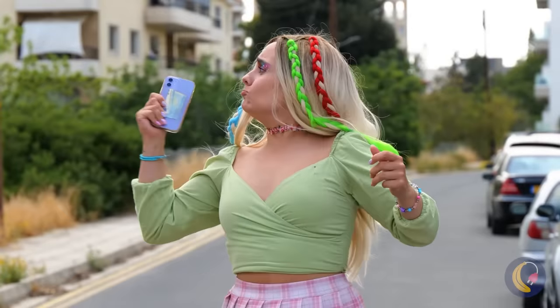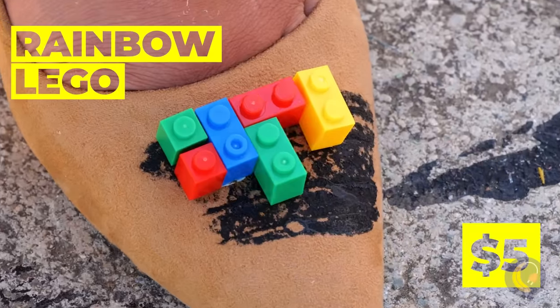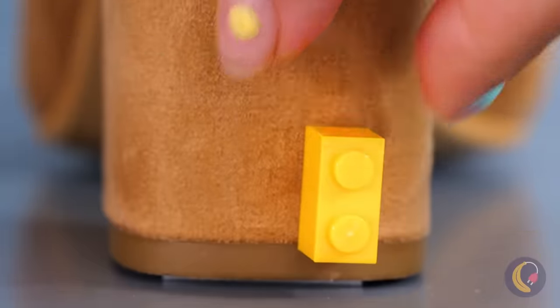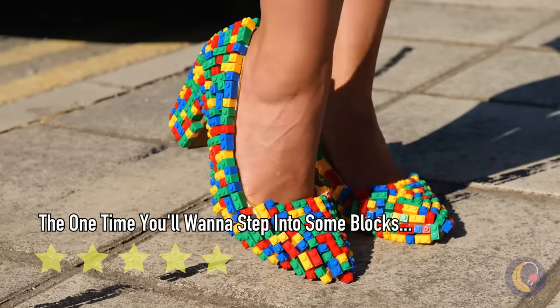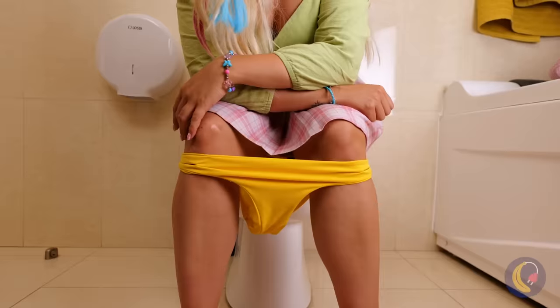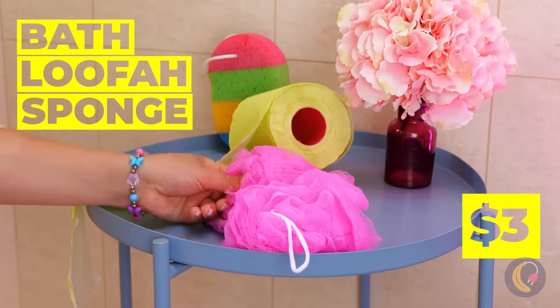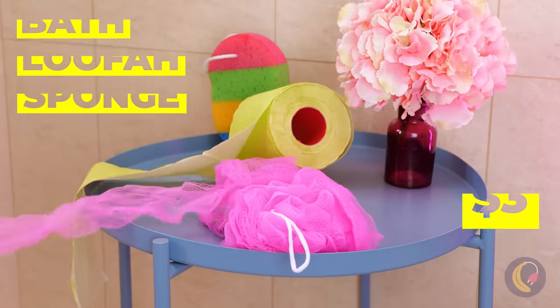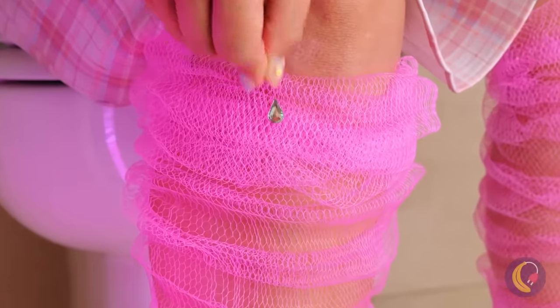Hey, watch where you're going. Oh no, her shoes! Luckily, this girl always has a colorful trick up her sleeve. Brick by brick, we now have a brand-new pair of pumps. Hey, you sure you weren't reaching for the toilet paper? Good — and this will help against those cold bathroom floors. Plus, decorations!